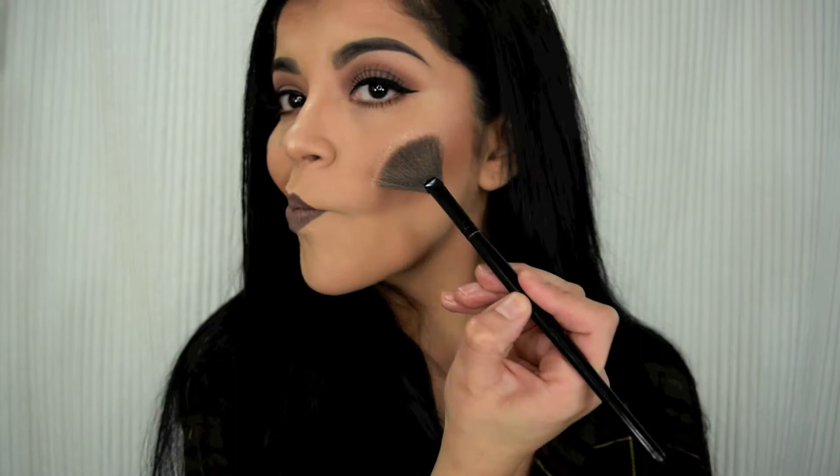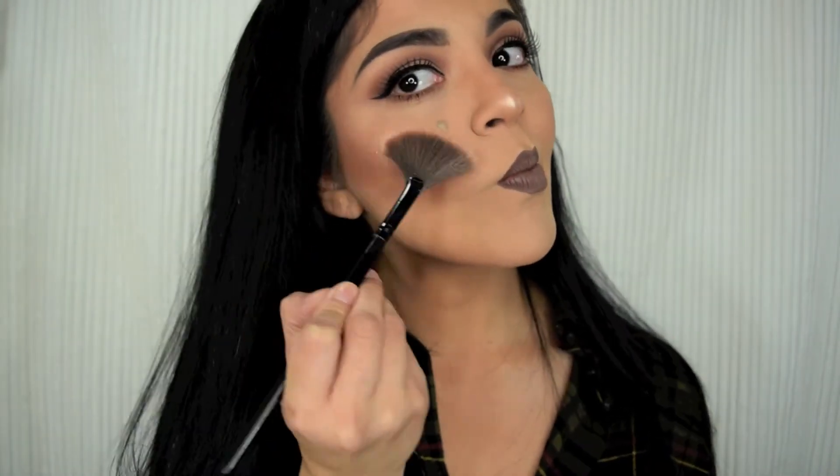Do you guys see this glow? It's gorgeous. I might even add a little bit of Glow Getter — just a tiny bit because I already have a lot on. I'm going to zoom you guys in.